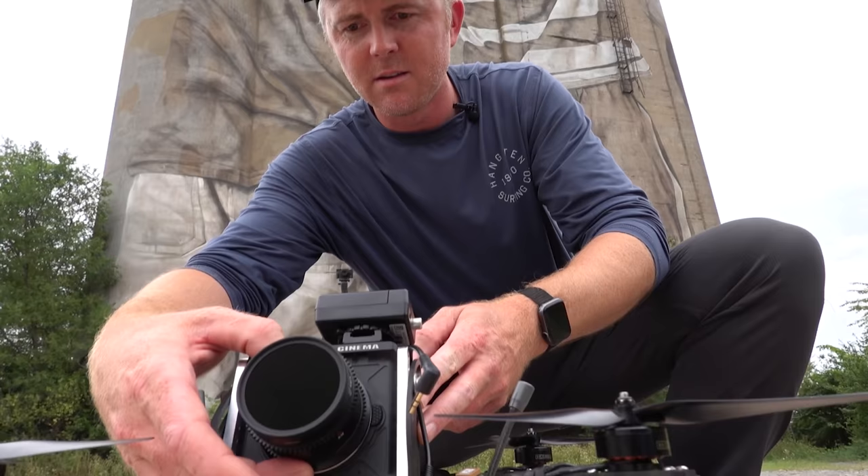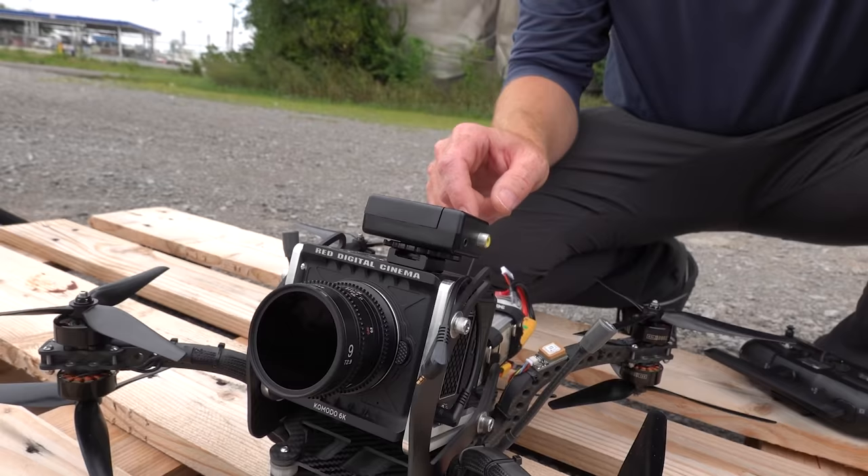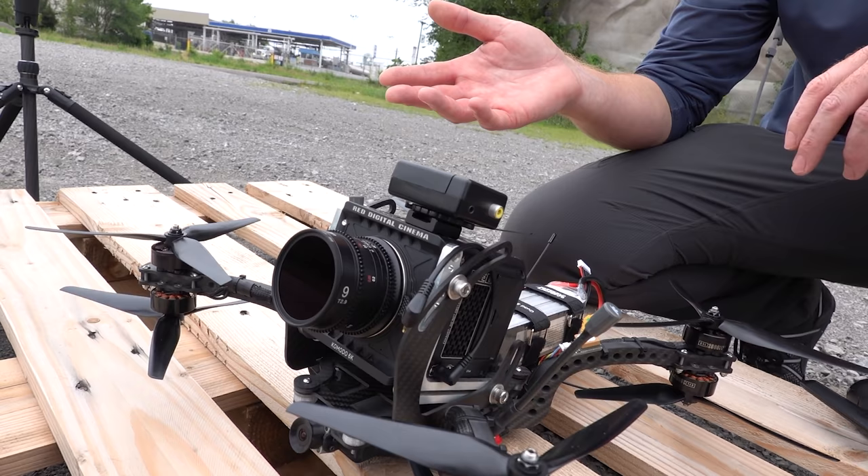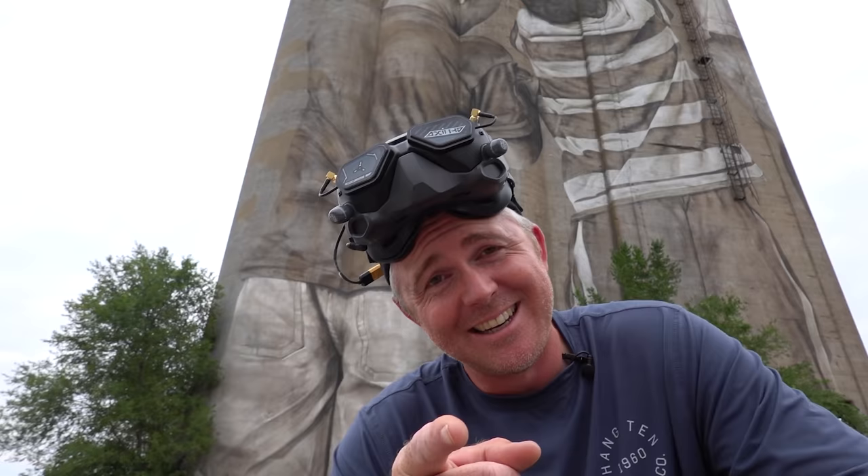Is it manual focus? Yeah, 100% manual. And you can't focus it once it's in the air? No. That can be a downside — there's a lot more workflow before and after the flight to use the footage, which is why it's more of a high-production thing, not something I go out and just freestyle with friends.